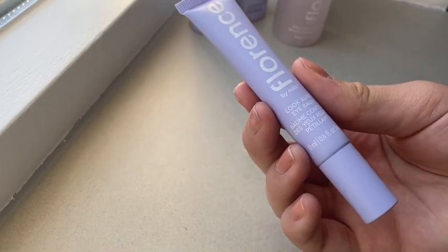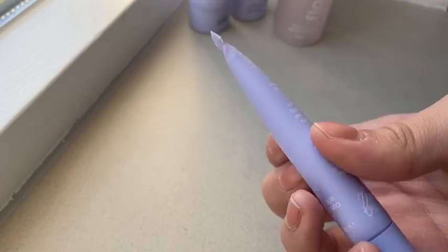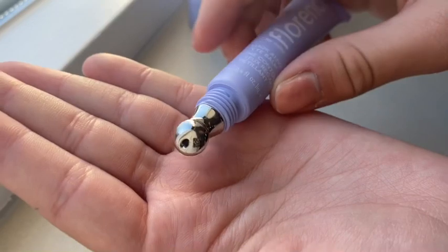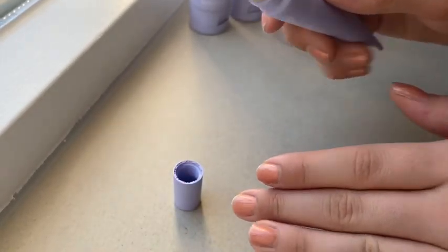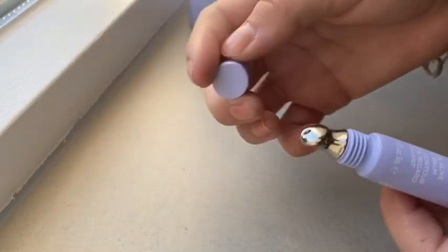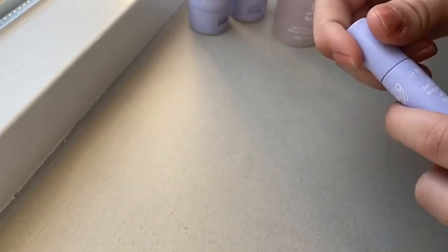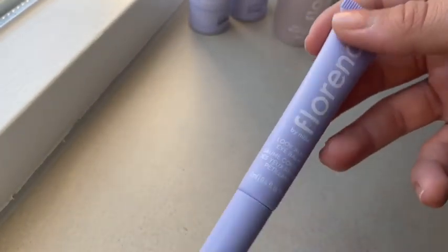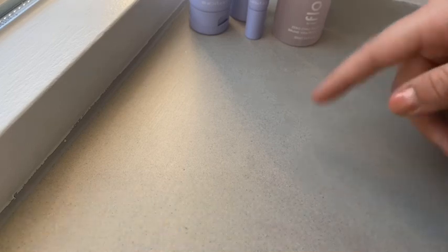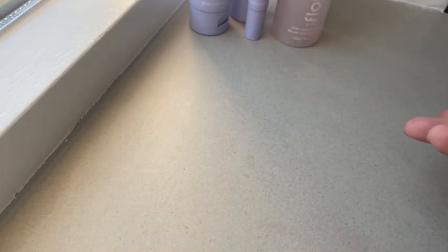Then I have the Look Alive Eye Balm. It's an eye balm with caffeine in it, so it will wake up your eyes really quickly. What I love about this product is the application tip — it's metal, so it's really cold. I washed my hands before this. It's very cooling and it's really going to wake up your eyes, and the caffeine helps with the dark circles under your eyes. It doesn't really have a scent. My eyes are burning when I put this on — maybe because of the caffeine, I don't really know.